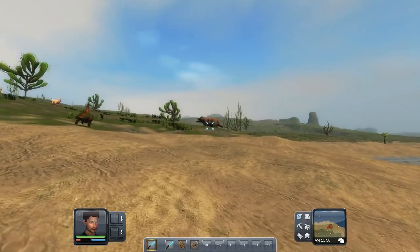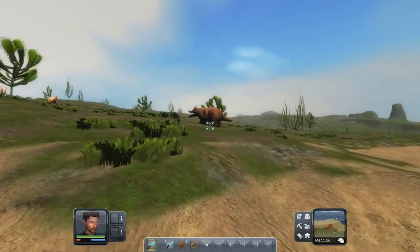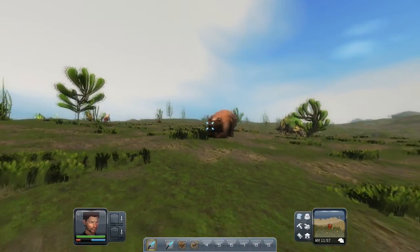Hello everybody, and welcome to Platypus Presents the Natural History of the Fauna of Maria. On today's episode, we'll be looking at the fire bear.